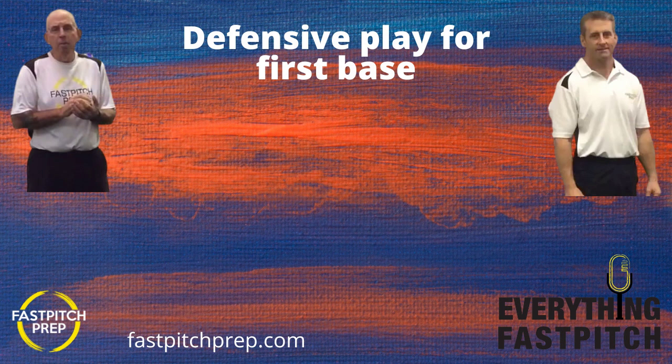Speaking of supporting the podcast, if you're in a position where you can and you see value in what we're doing, we would love for you to become a patron. Go to patreon.com slash everything fast pitch — we're talking about five, ten, or twenty dollars a month. Coach Don and I have loved doing the podcast. We are so close to breaking even if we can get three or four more people on board. We always want to thank the patrons who have been with us from the beginning — some have been supporting us for two or three years now.